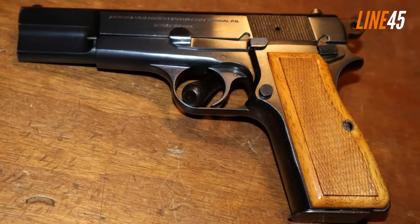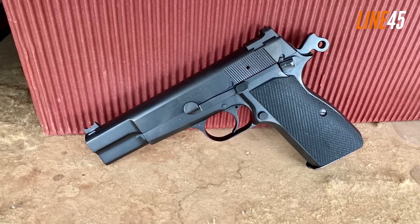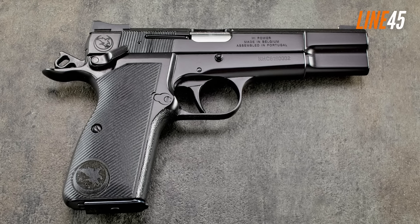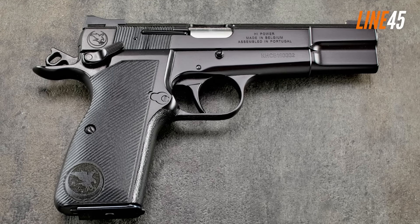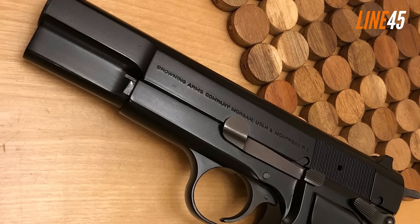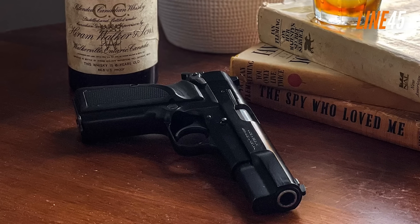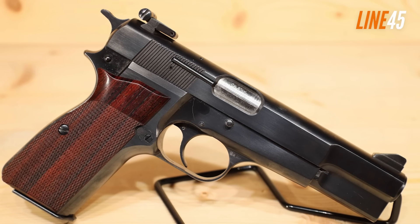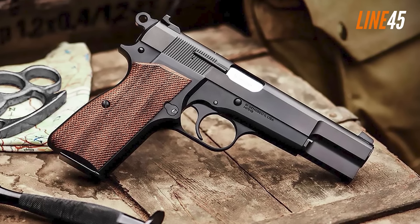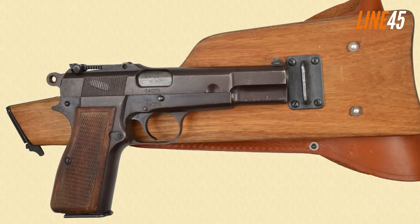John Browning was not able to see the finished product as he passed away, and it was FN that completed the High Power, enabling it to become one of the world's most iconic pistols. It has been seen in numerous wars, proof of its reliability. The High Power features a single-action-only trigger reminiscent of the original 1911 construction — the trigger is smooth, light, breaks evenly, and its reset is extremely accurate, tactile and audible. It features a steel frame that offers superb durability without being too heavy.